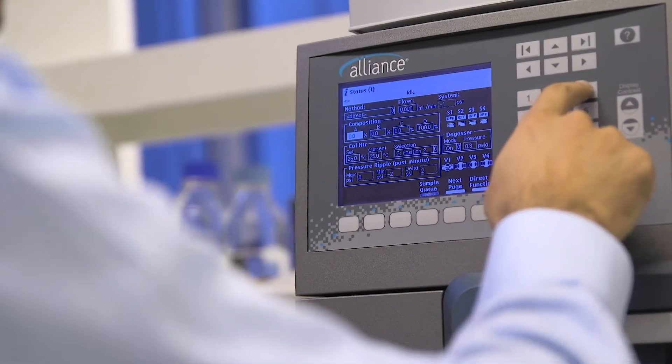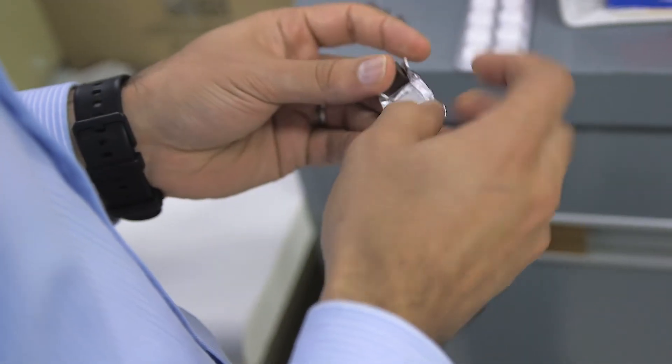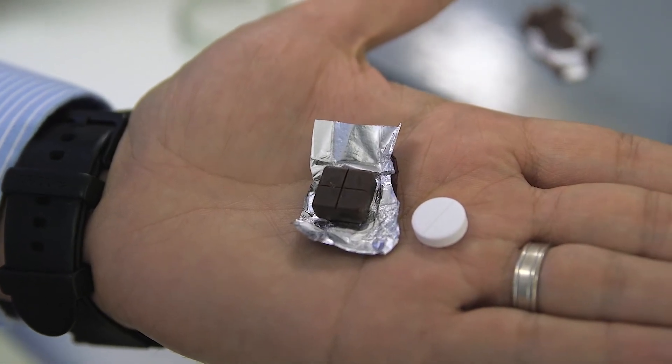Whenever drugs are made into a new form, a key component is to make sure that the drug still works as well as the original product. With the trial that we've completed, we found that despite it being better tolerated and more liked by the children, it didn't lose any of its positive effect. So it's not as simple as melting down a Cadbury bar and adding in a tablet.